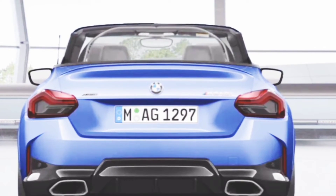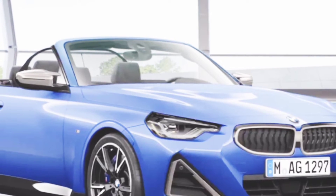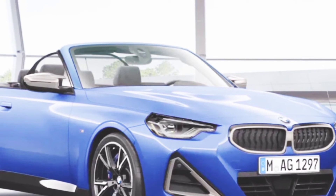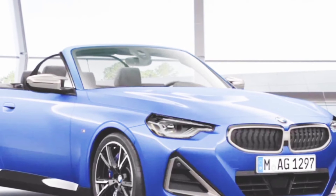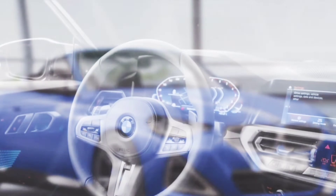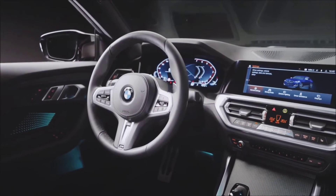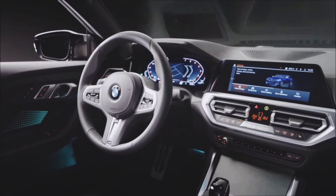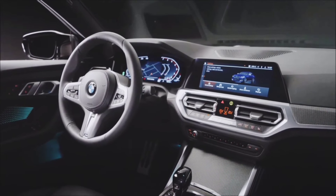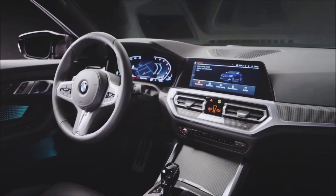Additional colors include Melbourne Red Metallic, Mineral Gray Metallic, Mineral White Metallic, and Sunset Orange Metallic. Engine: Engine Type 2.0 Liter Turbo Inline 4 Gas Engine, Power 248 Horsepower at 5000 RPM, Torque 258 Pounds-Foot at 1450 RPM, Number of Cylinders 6, Transmission Type Automatic, Drive Type Rear Wheel Drive, Gearbox 8-Speed.